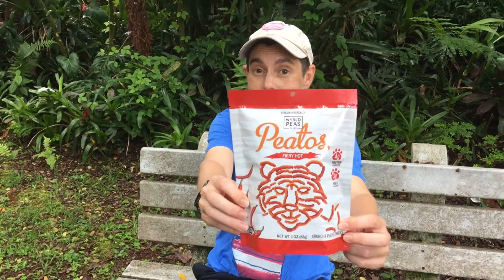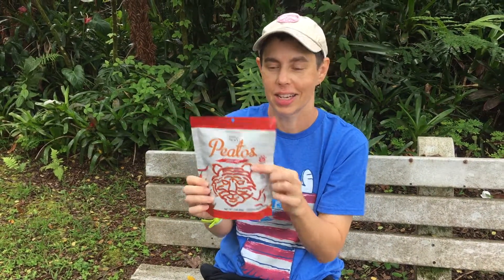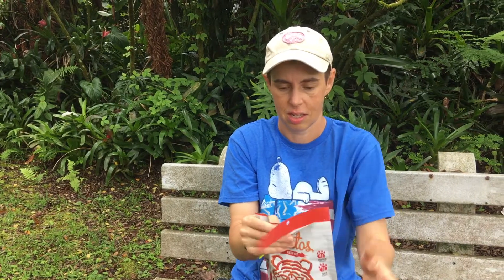Today we're trying World Peas Pitos, Fiery Hot. These are supposedly vegan — they're made with peas and lentils. Let's open them; we got this at Safeway. They smell hot.